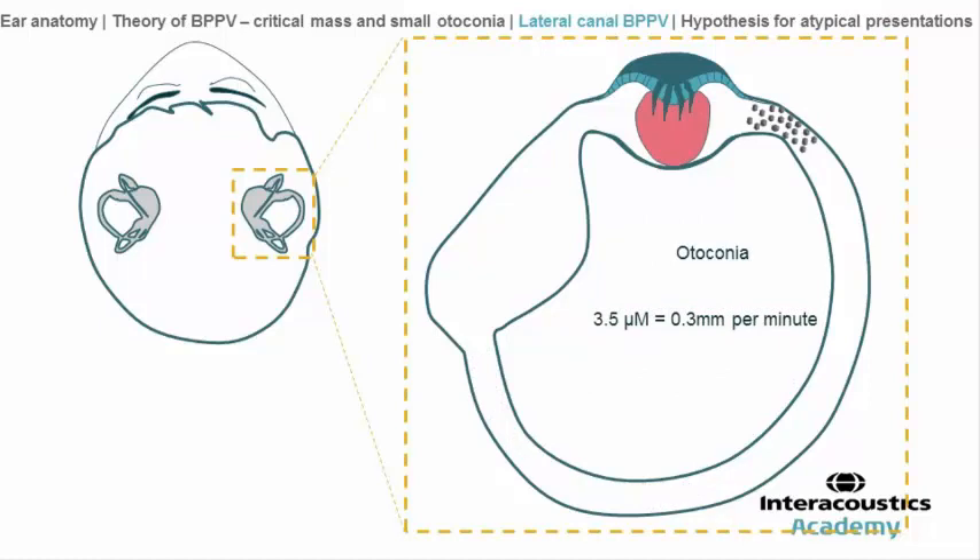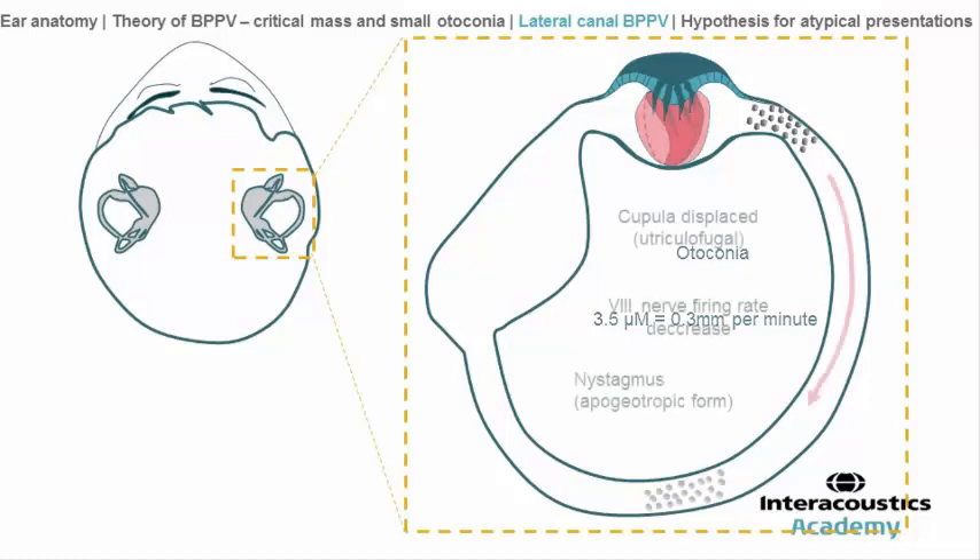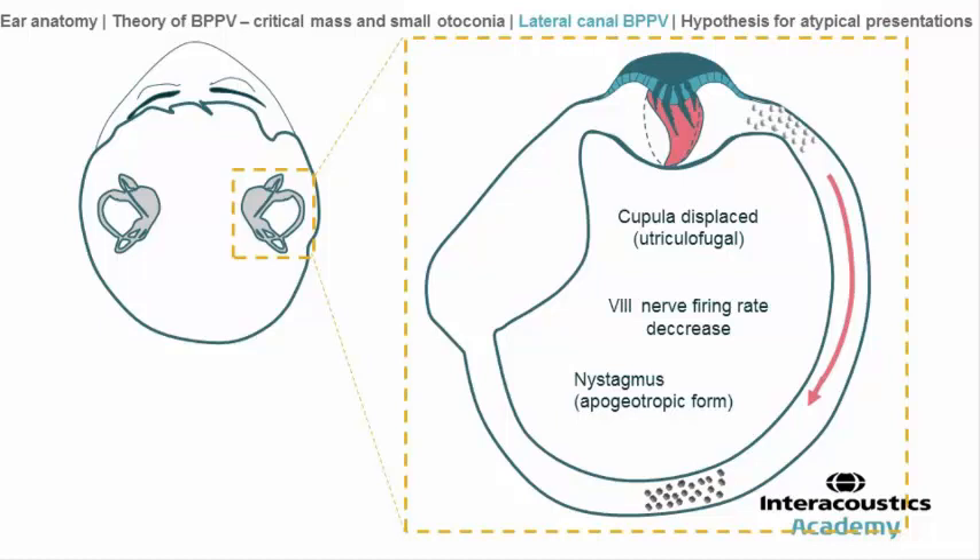In this position, the particles are grouped near the cupola but are not stuck to it. Their presence will tend to pull the cupola without being stuck to it. Similarly to the previous slide, this group of particles will take about 15 minutes to reach the deepest point of the canal in this position. During about 15 minutes, the patient will present nystagmus beating apogeotropic.